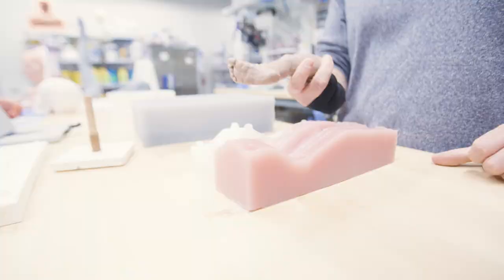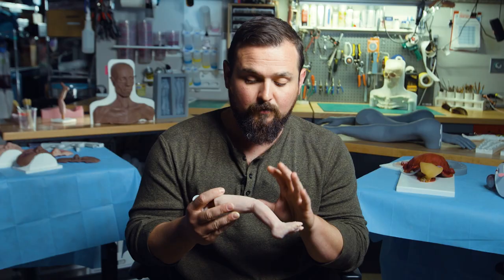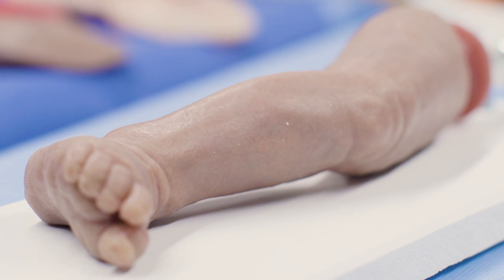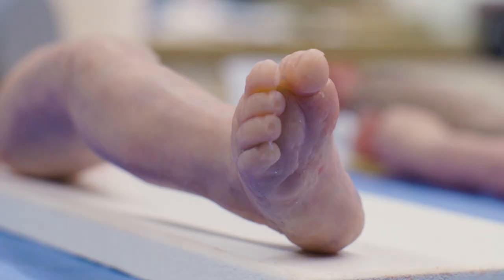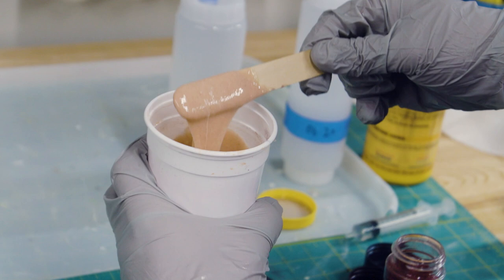This task trainer was designed for NICU nurses to practice intravenous access — putting in an IV needle into the small vessels of really small, sick babies. For our application, these organic forms, traditional sculpting, and mold making techniques are the best tools.